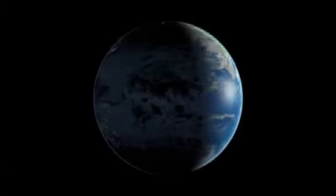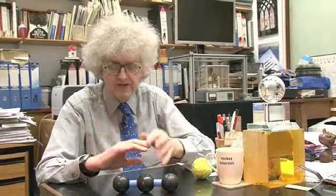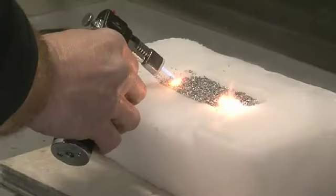On the earth, the temperature at the surface is quite a pleasant 15 degrees centigrade, the sort of temperature we like to live at. On the planet Venus, which is much closer to the sun and has a huge amount of carbon dioxide in the atmosphere, the temperature at the surface is several hundred degrees centigrade. So it's really hot and baking. And if that wasn't bad enough, there's sulphuric acid in the atmosphere as well, just to spice it up a bit.